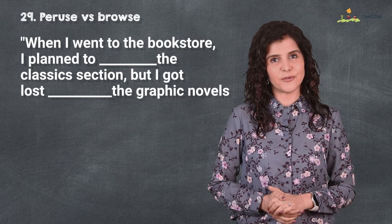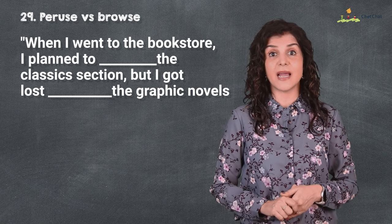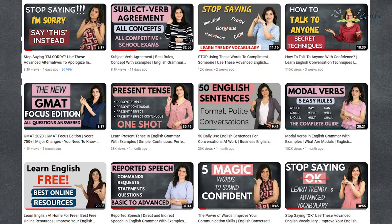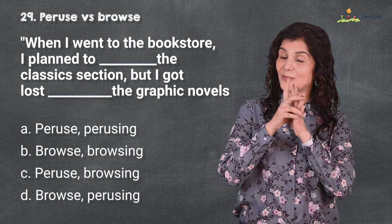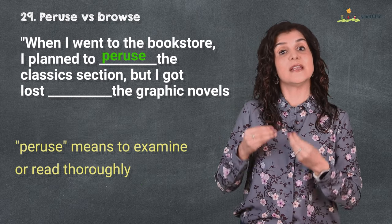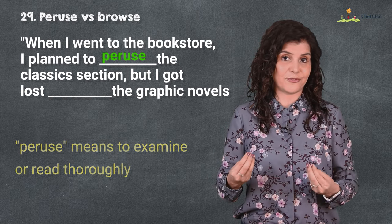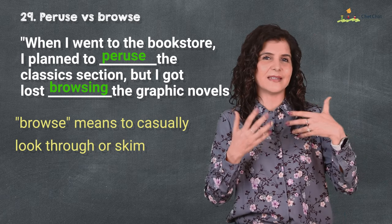Number 29 is 'peruse' versus 'browse.' When I went to the bookstore I planned to peruse the classic section, but I got lost in the graphic novels. Do peruse some of my English videos if you want a more in-depth understanding. 'Peruse' means to examine or read thoroughly — like peruse my resume or project report; 'browse' means to casually look through or skim, just like browsing the internet and finding something interesting.